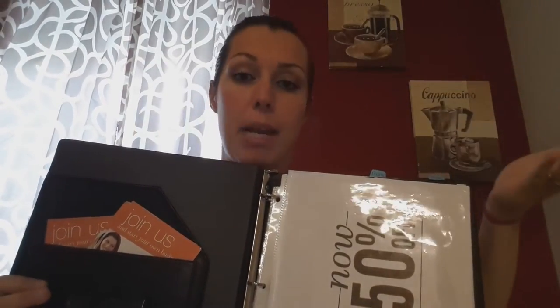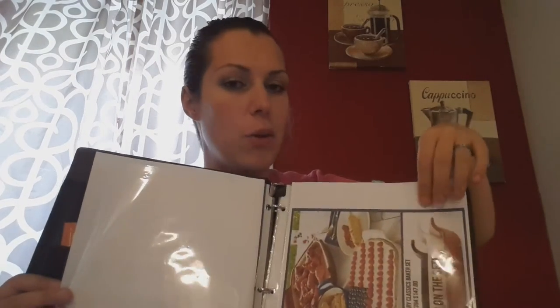I go over the three ways to get our products: you can spend money, you can save money, or you can make money. For spending money, I go over all the guest specials and what's on sale for this month. One item is missing because I just used it at a vendor event.